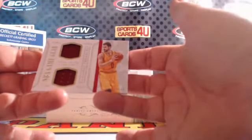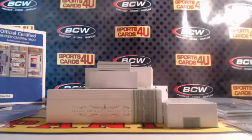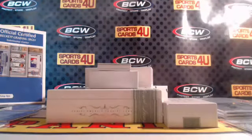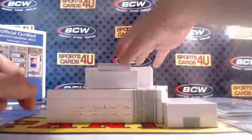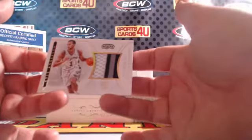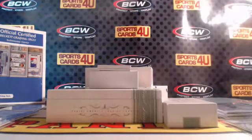NBA Game Gear dual jersey, 6 out of 99 for the Cavaliers — Kevin Love. NBA Material Gold, 15 out of 25, three-color patch for the Cavaliers — Steve Kerr. 3 out of 25 rookie three-color patch for the Spurs — Kyle Anderson.